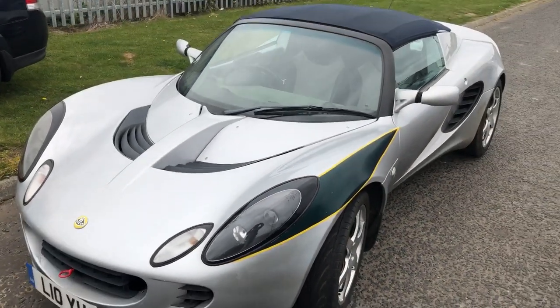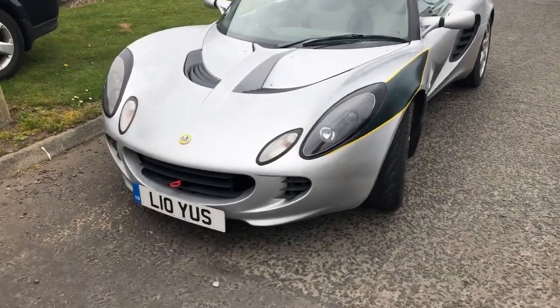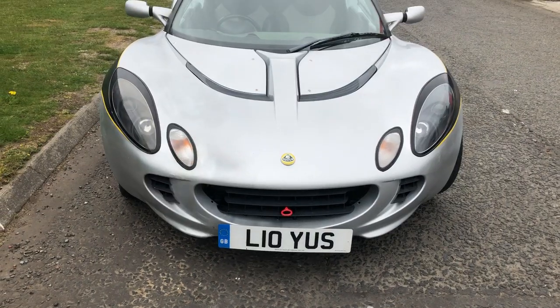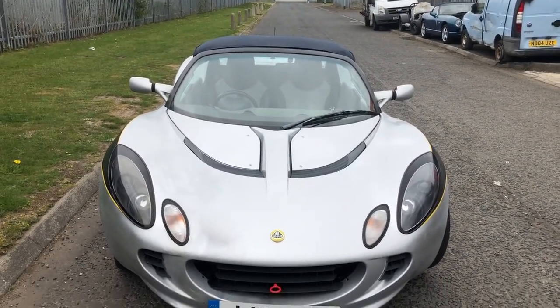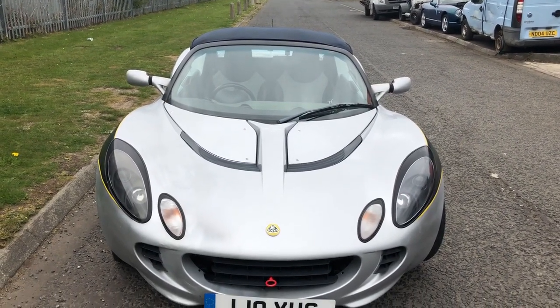The car starts and drives very, very well, it's got full history, it's got a private plate on it which I think is supposed to say Lotus. Also just had over a thousand pounds spent on it — cam belts, water pumps, loads of service history, all the MOTs.